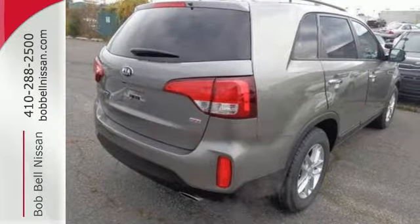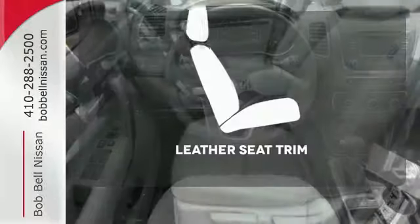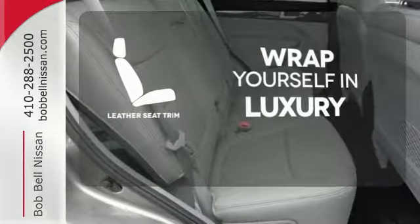And the EcoMinder indicator lets you know just how much fuel you are saving. The high quality leather trim enhances the style, comfort, and durability of this vehicle's seats, ensuring an enjoyable drive.